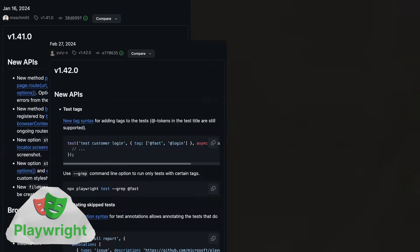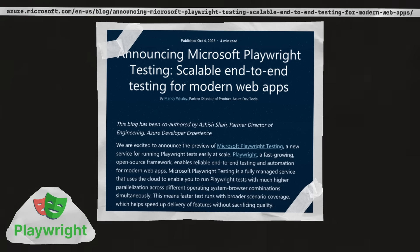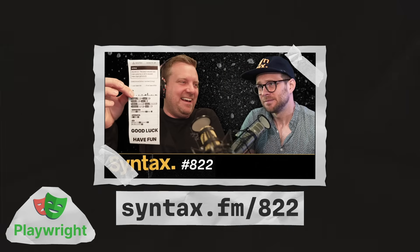Playwright continuously improved throughout the year, with new versions released approximately every two weeks. And in October, they announced Microsoft Playwright Testing, a new service for running Playwright that leverages the cloud to allow much higher test parallelization across different OS and browser combinations. For a look at a more unconventional use of Playwright, check out episode 822 of Syntax, where Wes talks about how they use Playwright to print Sentry errors on receipts.